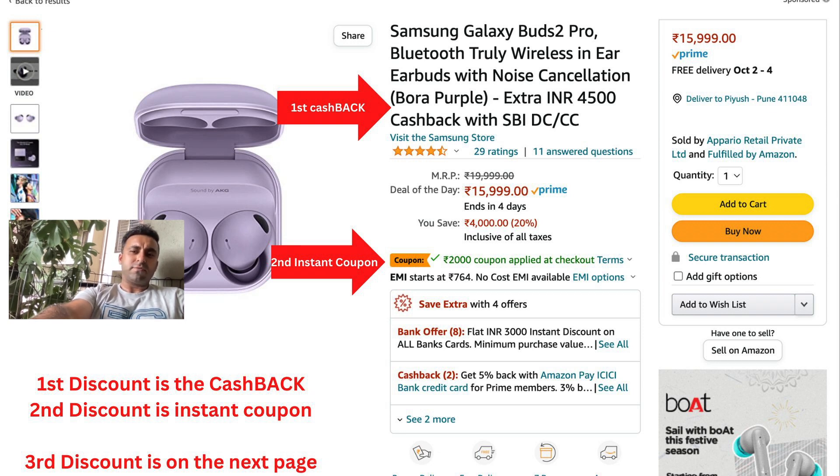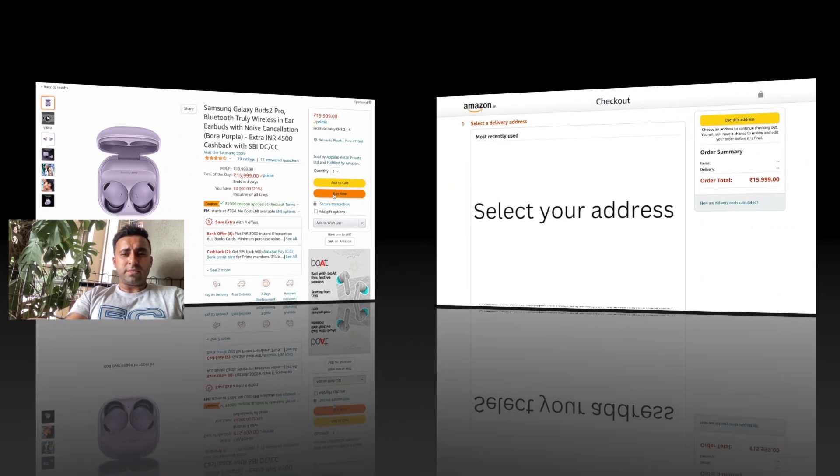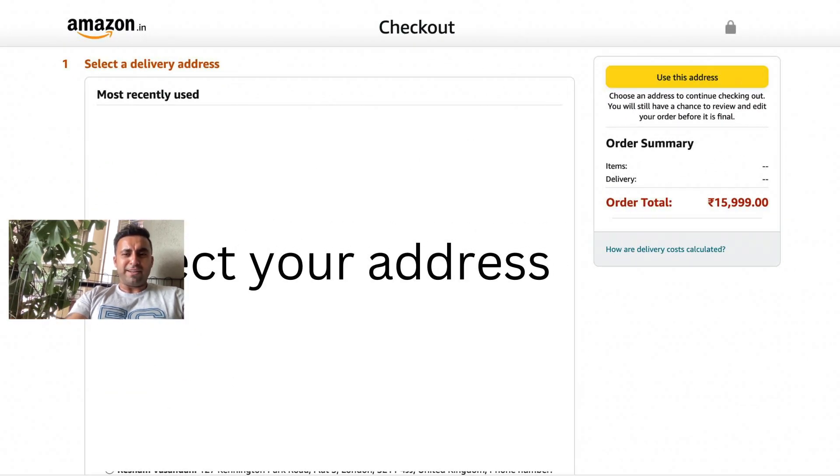You also have the four thousand five hundred rupees instant cashback, which you get after twenty four hours — I've confirmed this with Amazon, so you don't have to worry about it. That makes a total of six thousand five hundred rupees discount. Then you go to the select address page, where you put in your SBI credit card details.